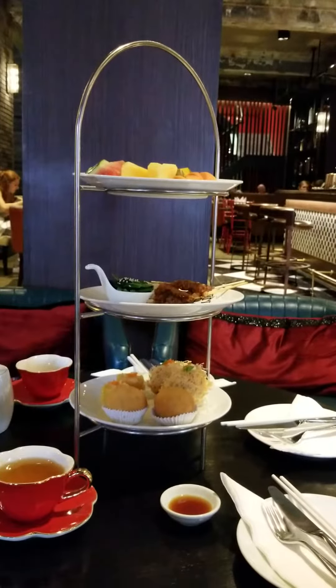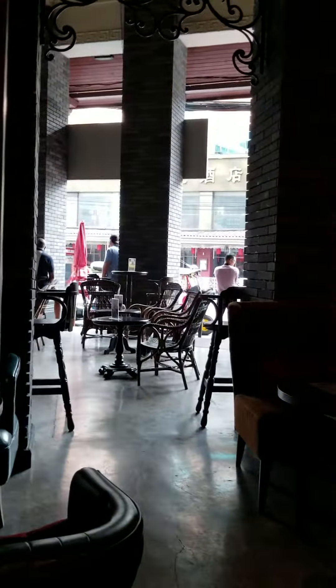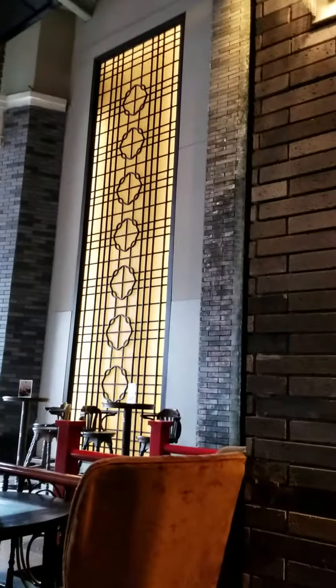We're at the Shanghai Mansion Hotel on Yarowat Street, which is the main street in Chinatown. That's actually the street right there. It's a beautiful property — the room was about 2,500 baht, so that's $75 for the night.